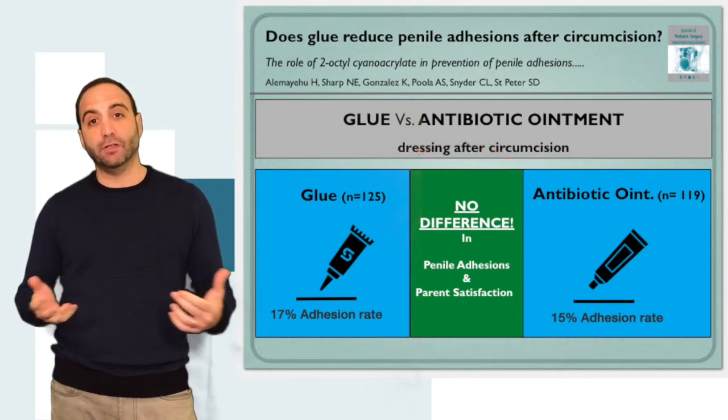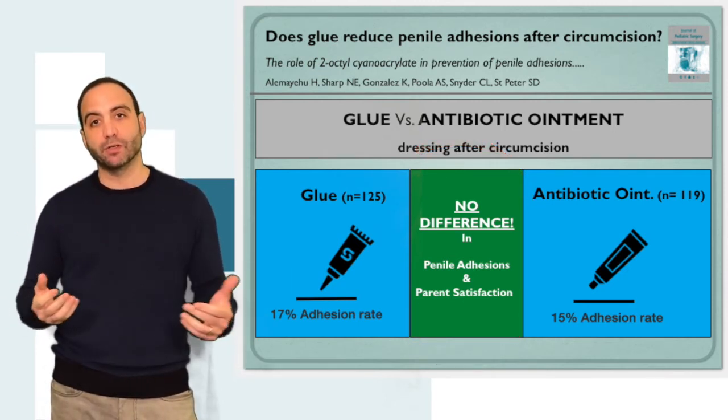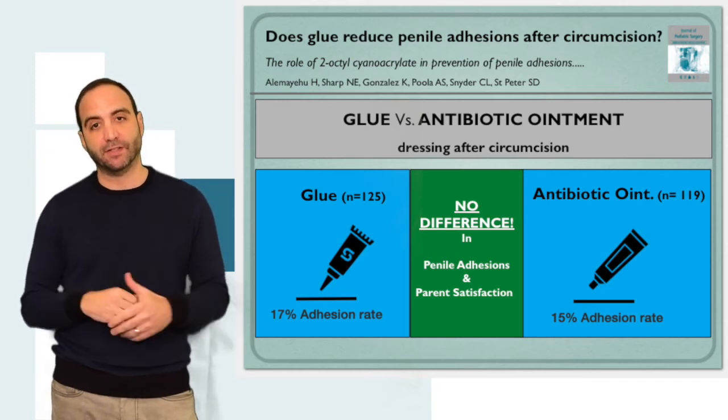In conclusion, it's really dealer's choice. You can use glue or you can use antibiotic ointment — there really is no difference, at least in regards to penile adhesions and parent satisfaction.